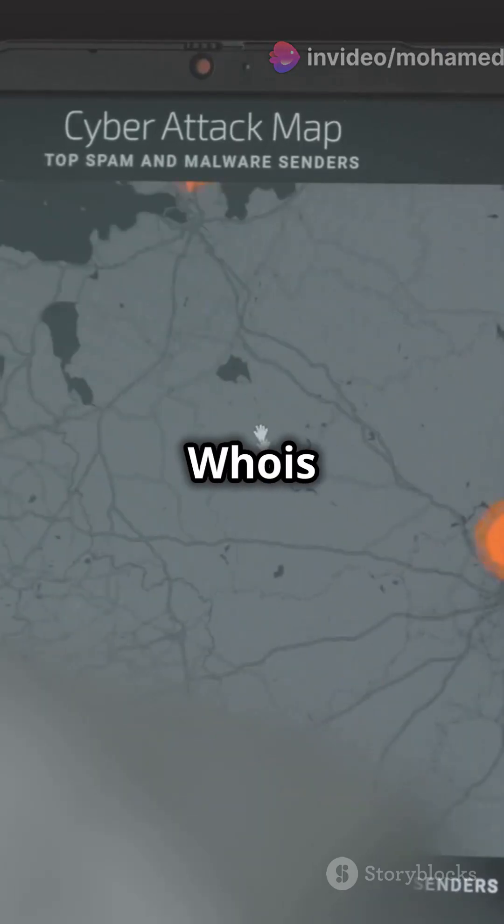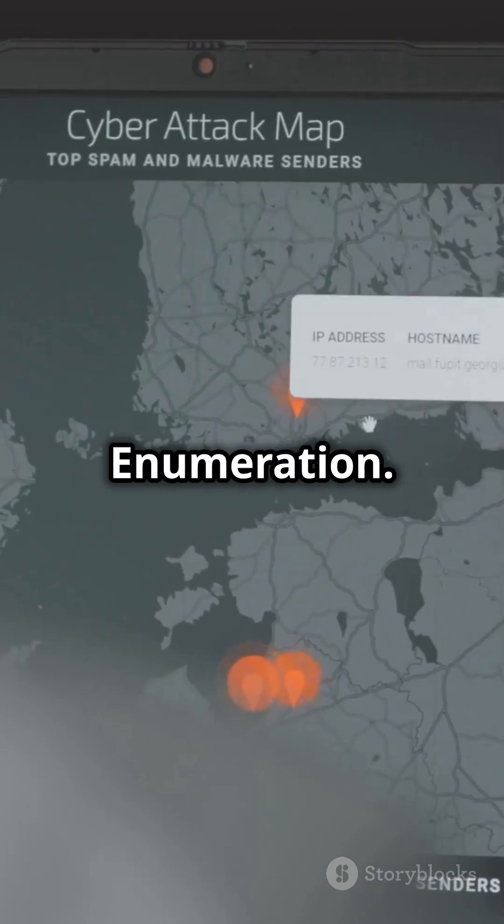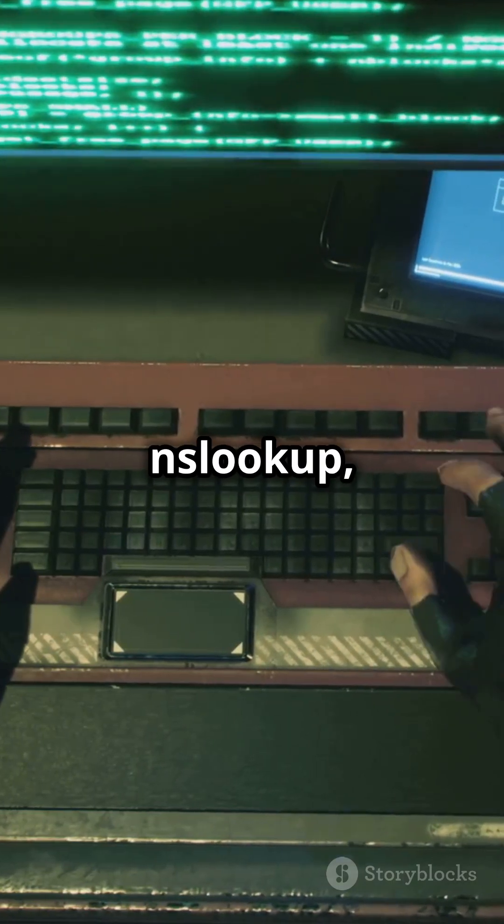Techniques include WHOIS lookup, DNS zone transfer, and subdomain enumeration. Tools like NSLOOKUP, dig, and Fierce extract DNS information.